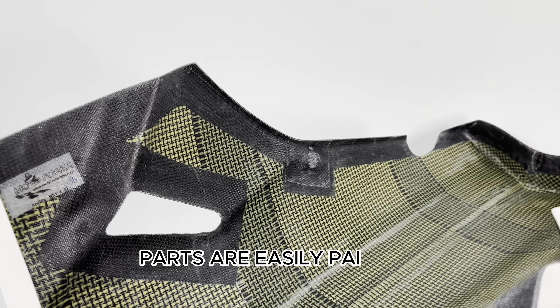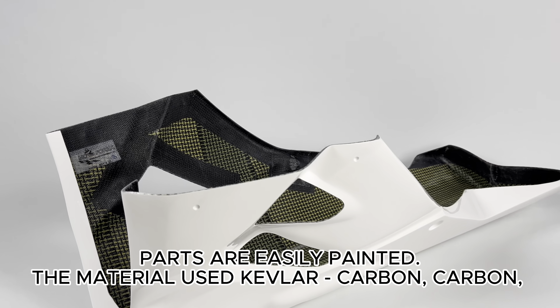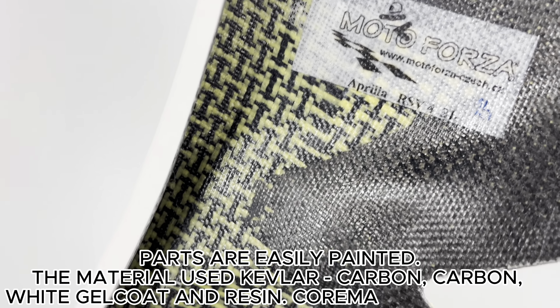Parts are easily painted. The materials used are Kevlar carbon, carbon, white gel coat, and resin. Core mat is used for the seats.